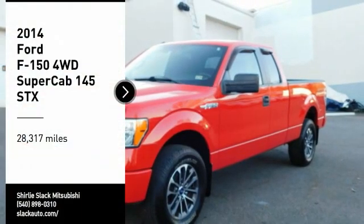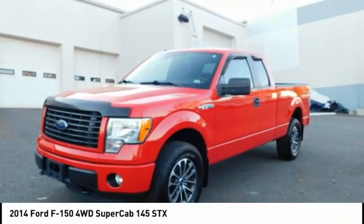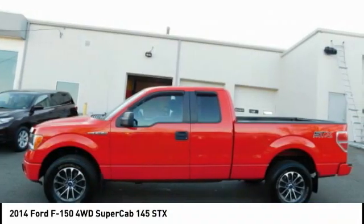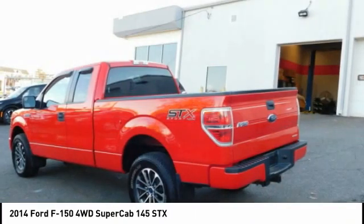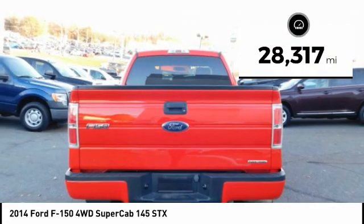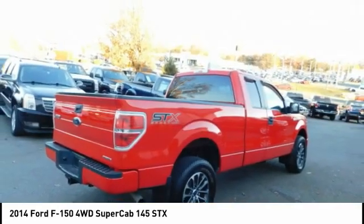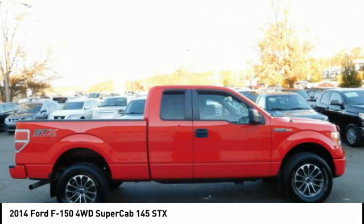We are pleased to show you the 2014 F-150. A Ford F-150 knows how to handle any situation. It's built to follow orders, no whining. This vehicle has less than 30,000 miles. Take this vehicle for a spin and see why so many shoppers are now proud owners.